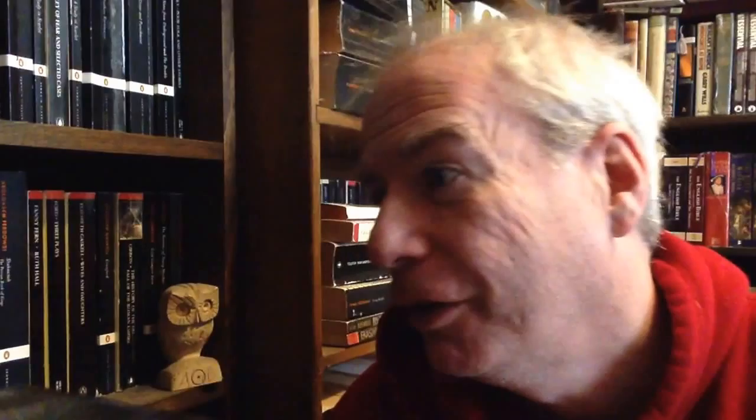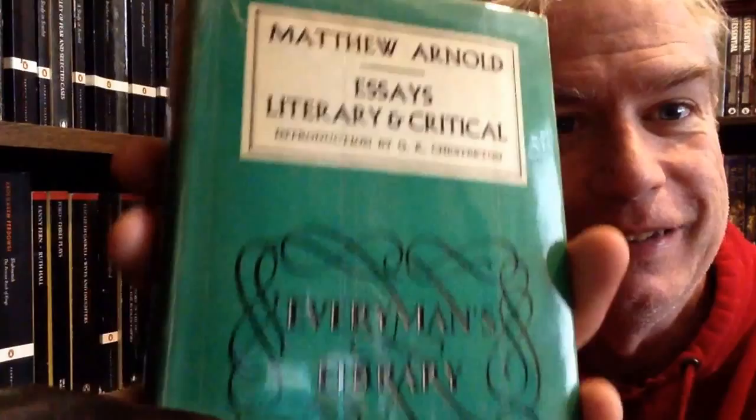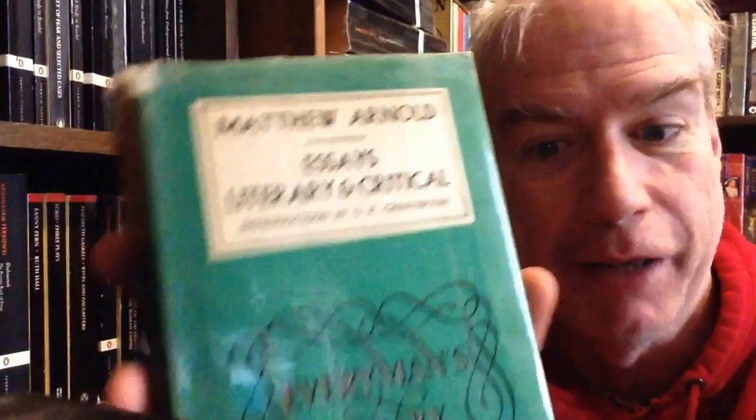And then we move on. I do believe on the shelf we have yet another Christopher Marlowe novel, but first we hear from my profession. This is the old Everyman's Library mass-market sized hardcover of the Essays of Matthew Arnold — a great book essayist. Just fantastic.